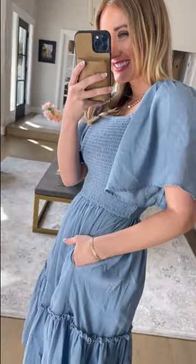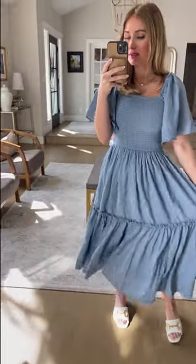I'm wearing my true to size extra small, but this dress has so much stretch so you can easily size up or down in it. And you cannot forget it has the mini sizes and it also has baby sizes, so be sure to check those out too.